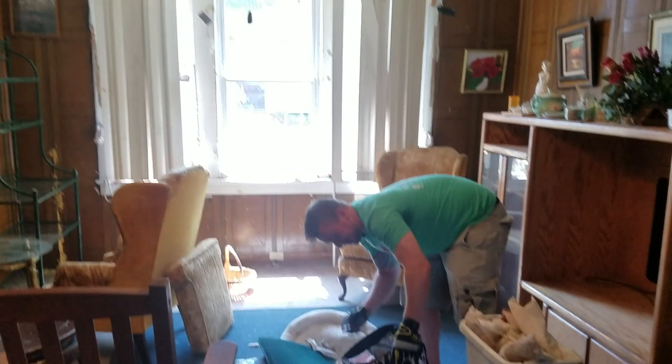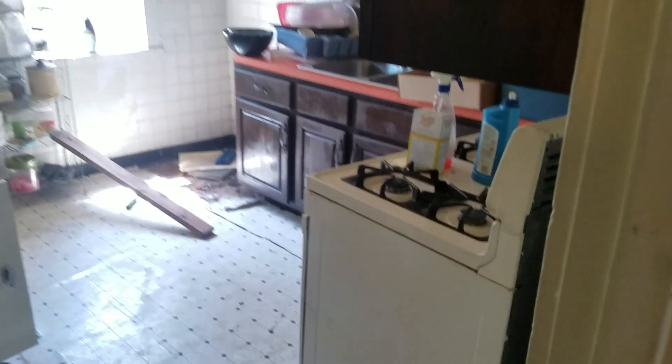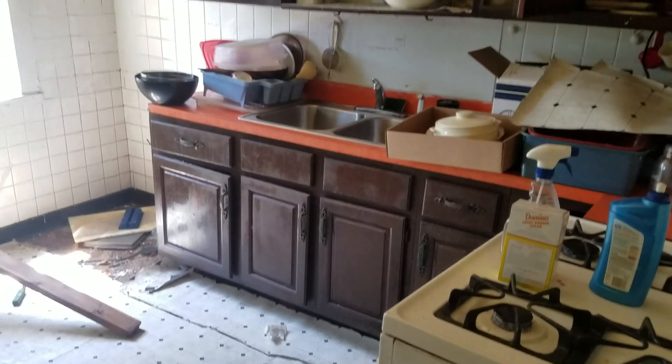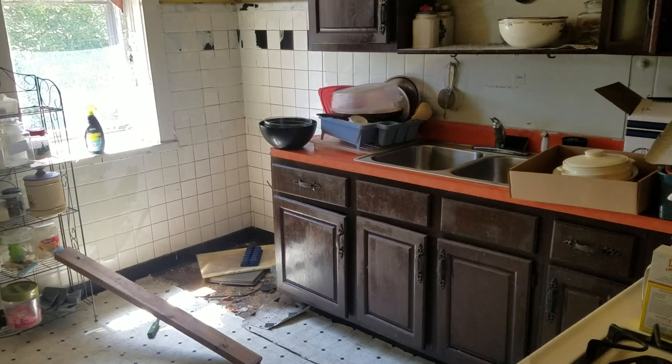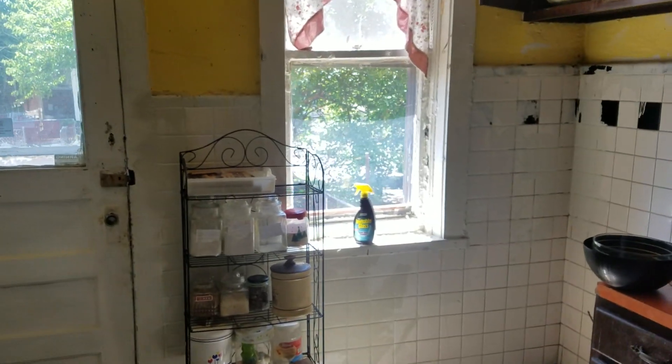We're just getting everything out of here. This room should be cleared up today too. The gas is on now, so I'll be testing the stove later - we might use it, might not. There's no shop sink back here, so we've got to fix that. We're going to remove this pipe out of the way. There's no dishwasher in here but code says we don't need it, so we're not going to worry about it.